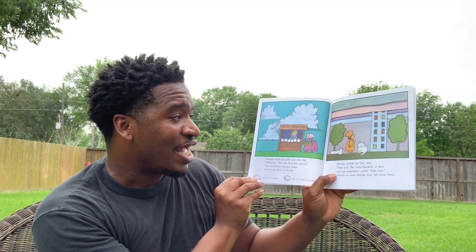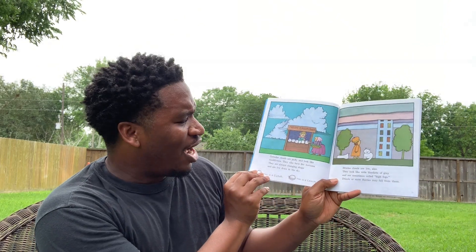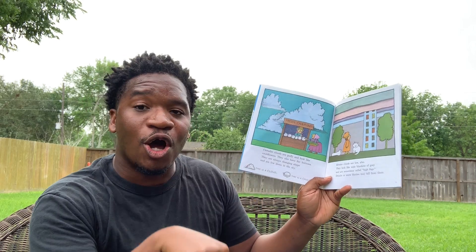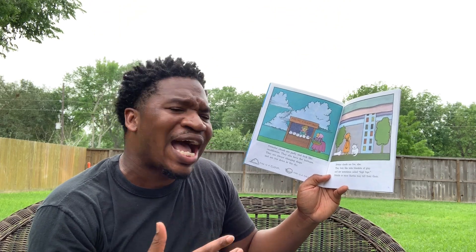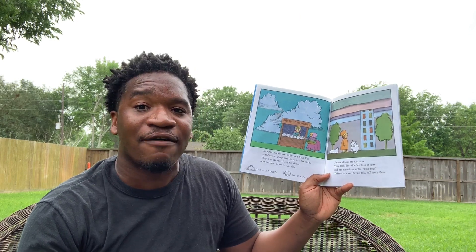Cumulus clouds are puffy and look like cauliflowers. They also have flat bottoms, they're always changing shape, and are low down in the sky. Stratus clouds are also low. They look like wide blankets of gray and are sometimes called high fogs. Drizzle or snow flurries may fall from them.